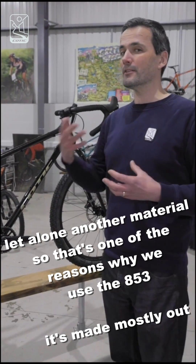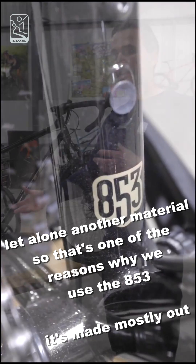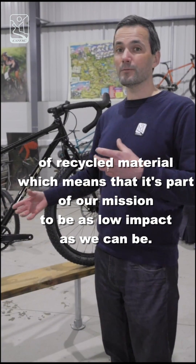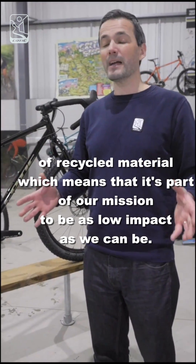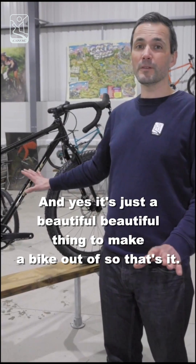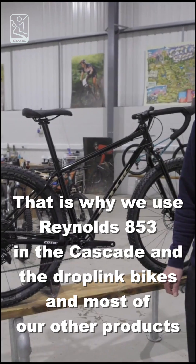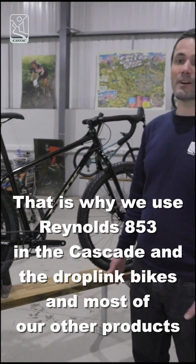That's one of the reasons why we use the 853, and it's made mostly out of recycled material, which means it's part of our mission to be as low impact as we can be. And yes, it's just a beautiful thing to make a bike out of. So that's why we use Reynolds 853 in the Cascade and the Drop Link bikes, and most of our other products.